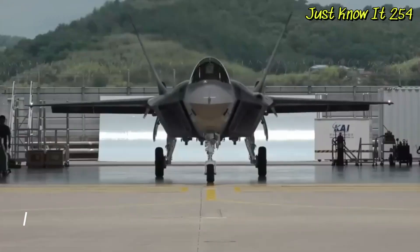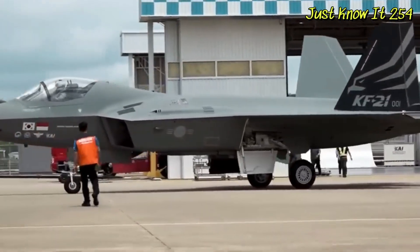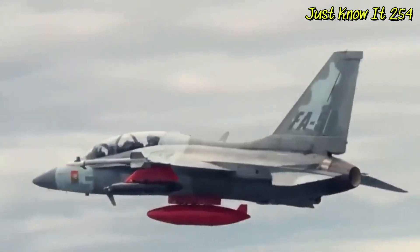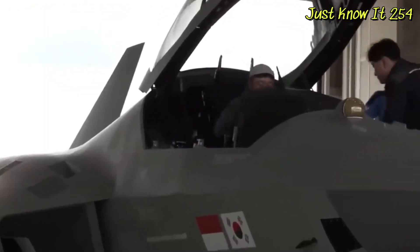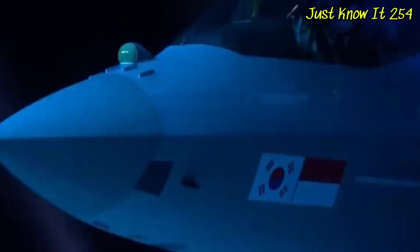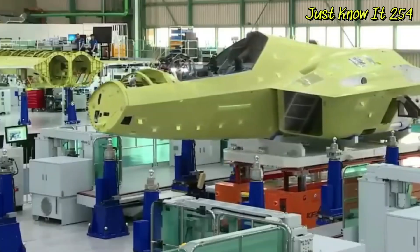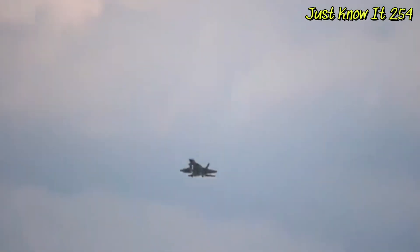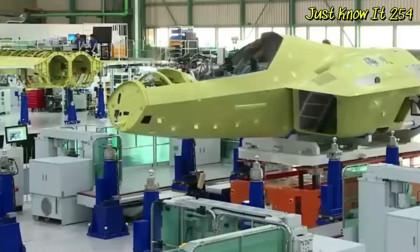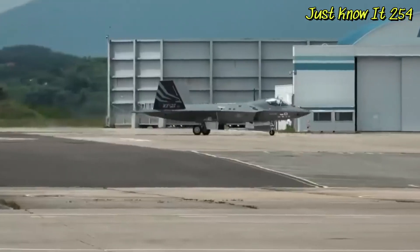Number 4: KAI KF-21 Boramae. The KAI KF-21 Boramae, produced by South Korea in partnership with Indonesia, represents a significant leap in the Korean aerospace industry. This jet incorporates stealth features, an advanced AESA radar system, and some technologies based on the F-35, putting it somewhere between a 4.5 and 5th generation fighter. The first KF-21 conducted its maiden flight in July 2022, and several more prototypes are currently undergoing testing. The company aims to start delivering these jets to the military in 2026.